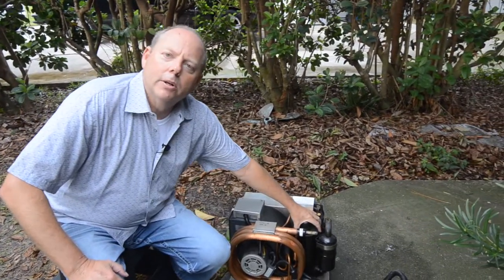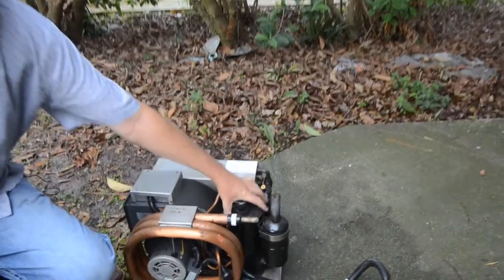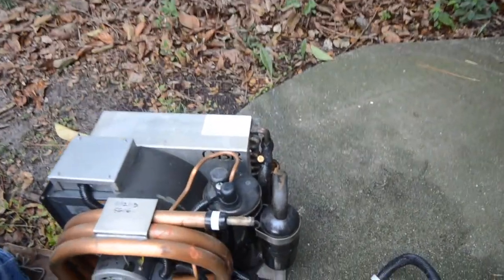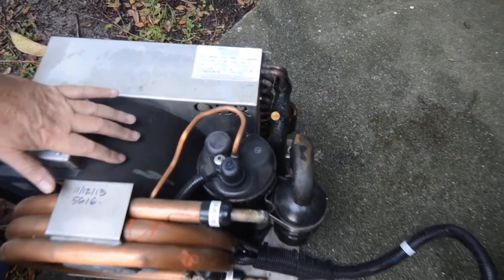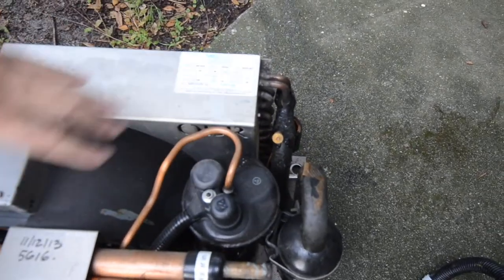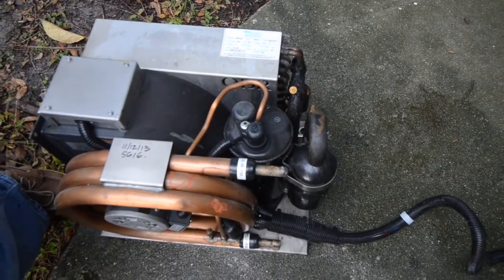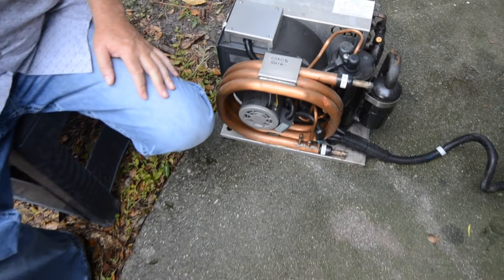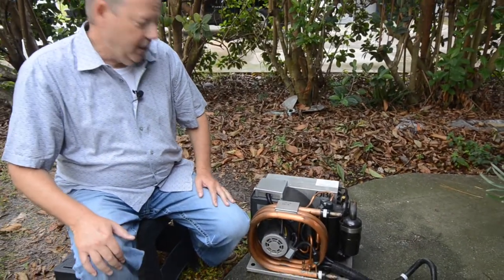That cycle is done by the compressor. This is the compressor here. The compressor on the home unit outside was inside that unit — it's five times that size, of course. The compressor in the car or truck is a round unit driven by a belt. They all function with the same type of systems inside.